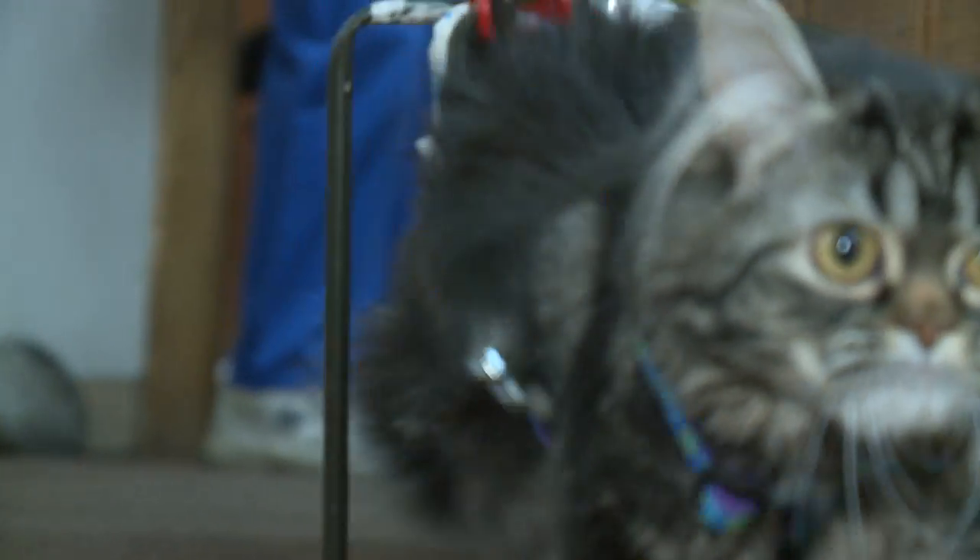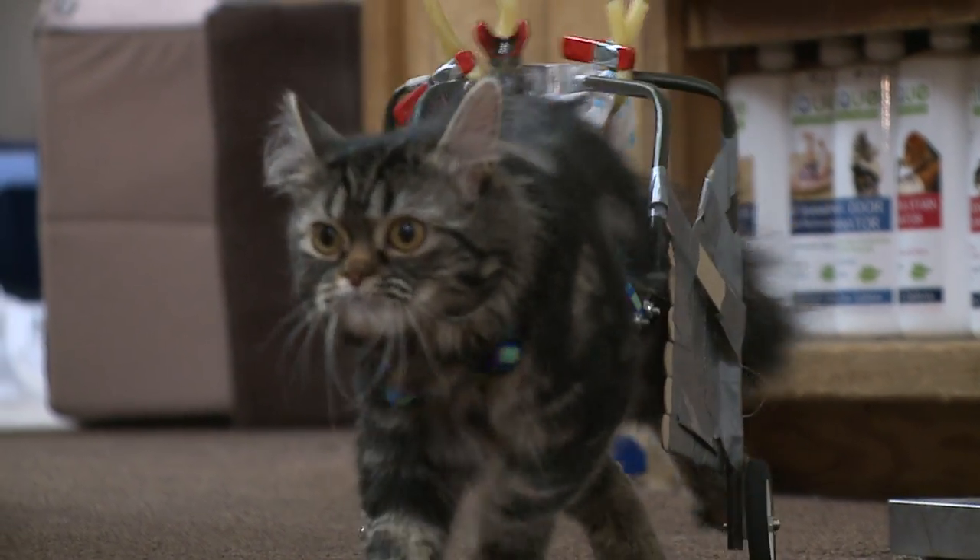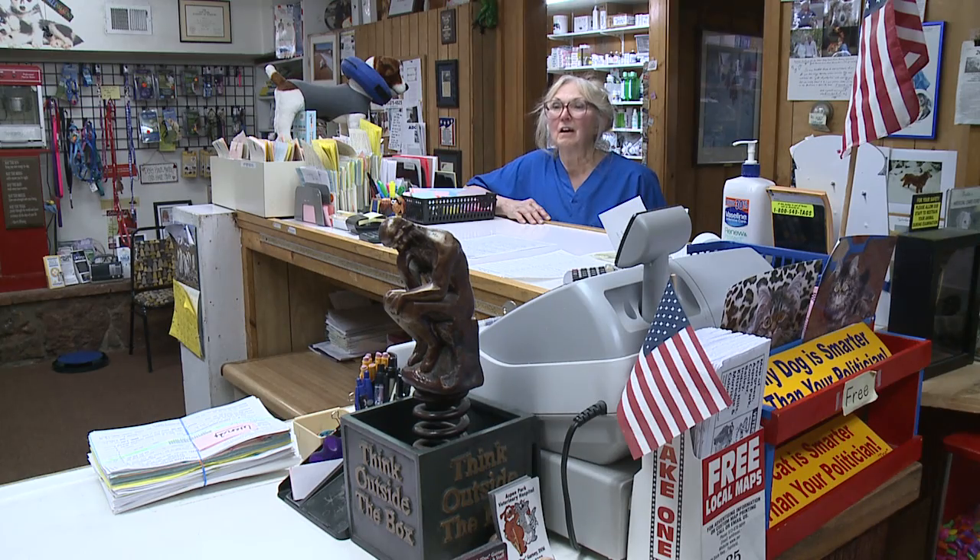In no time she's cruising the clinic — this way and that, zipping and ripping, not dragging legs behind. It's absolutely wonderful because it gives her a chance for a normal life. Our whole intent is that eventually she'll be able to walk on her own.